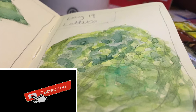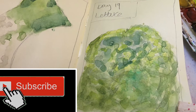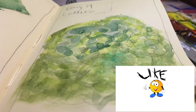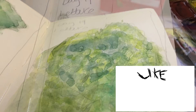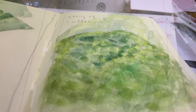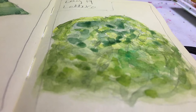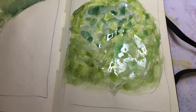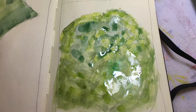Hi everybody and welcome to day 19. Today's prompt word is Lettuce and I used my De La Rowney watercolors to create this. You can get your own De La Rowney travel watercolour set from Jackson Art Supplies in the United Kingdom. They ship internationally and I have an affiliate link in my description below my video. So look down and click it and I'll earn a little commission which I'll be using to fund more art supplies to create more videos for you guys.